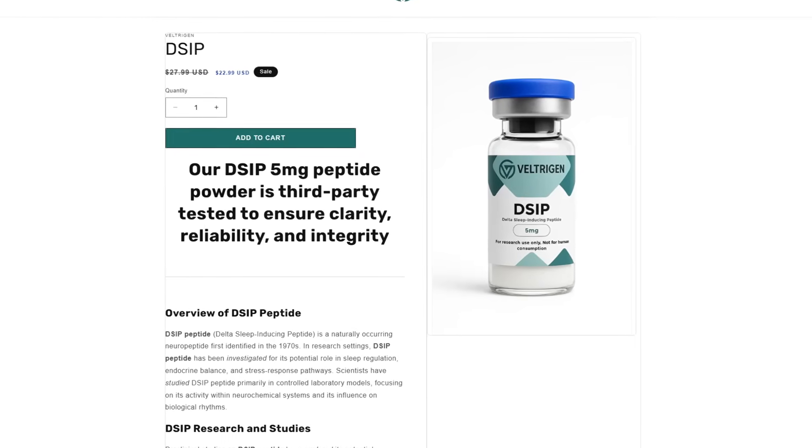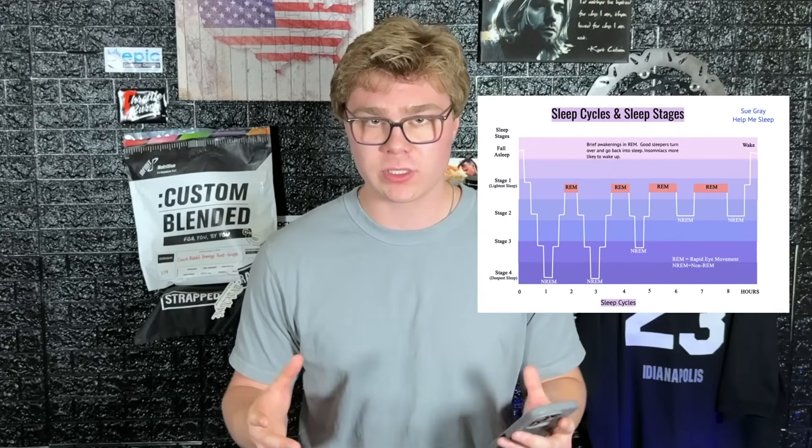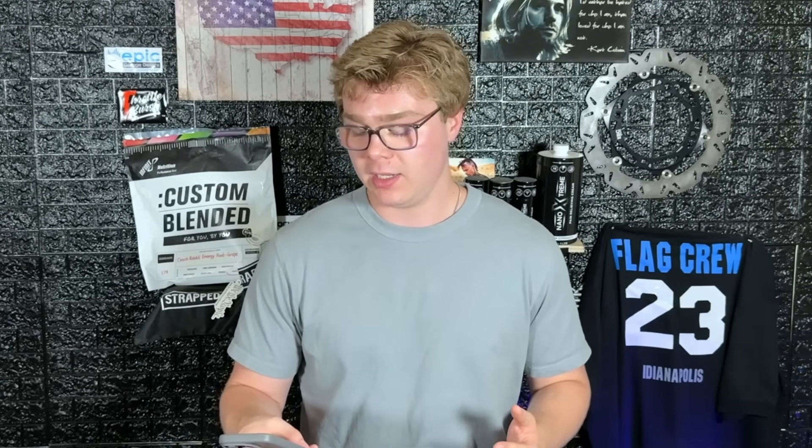The final peptide is DSIP — Delta Sleep Inducing Peptide. When you are asleep and on this peptide, it shifts your natural sleep cycle from lighter sleep into deep, restful sleep. It helps with recovery and rest and you feel more rejuvenated. Personally it's my absolute favorite — I found that seven hours on DSIP felt way better than twelve hours without it. This peptide is a game changer and indirectly boosts cognitive functions just because you're getting very restful sleep. DSIP goes in S tier.